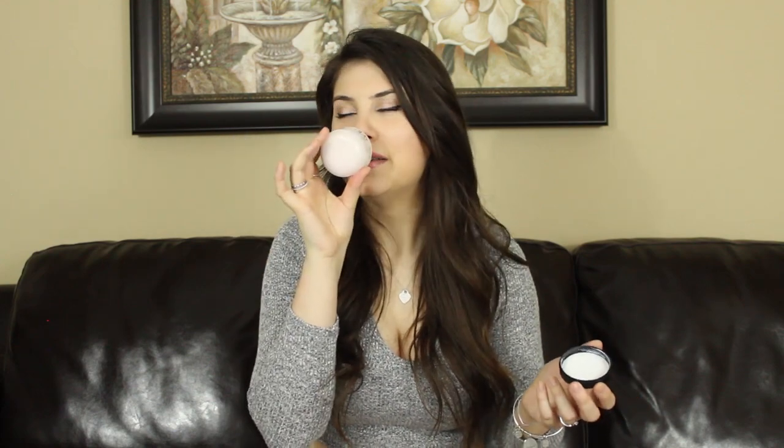For a face moisturizer, I have the Olay night cream. It doesn't have SPF so I use it strictly at nighttime. It's super nostalgic to me because my mom used Olay when I was growing up — I'd kiss her face before bed and smell that scent. Honestly though, this isn't my favorite. It does the job but I'd recommend the Neutrogena or Simple brands for face products — I really like those.